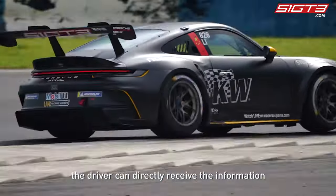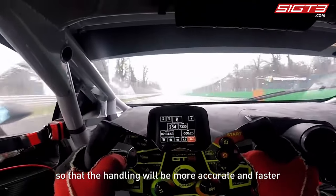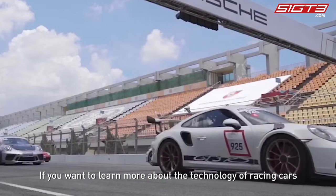At the same time, the driver can directly receive the information conveyed by the vehicle through the seat, so that the handling will be more accurate and faster. That's all for today's episode.